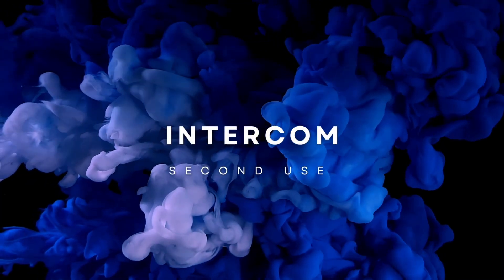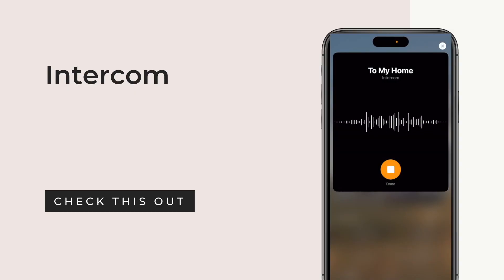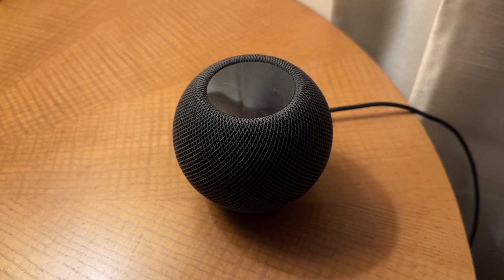The second use case is going to be the intercom. You may not be aware of it, but it's a super handy feature to send messages throughout your household. You can control it via your smartphone or via the HomePod itself and send messages to anyone in your household. For instance, I can send a message from my iPhone to my HomePod saying 'Hey, it's time for dinner,' or I can send a message from my HomePod to everyone's phone or other smart speakers.